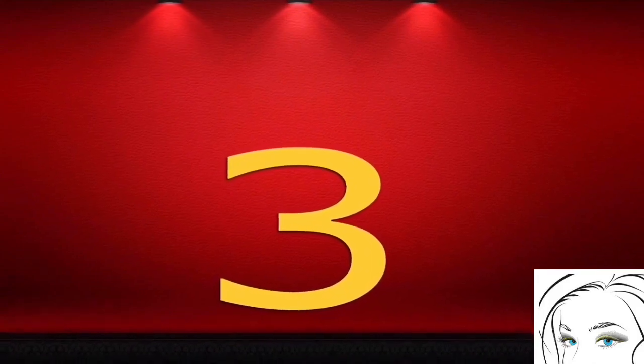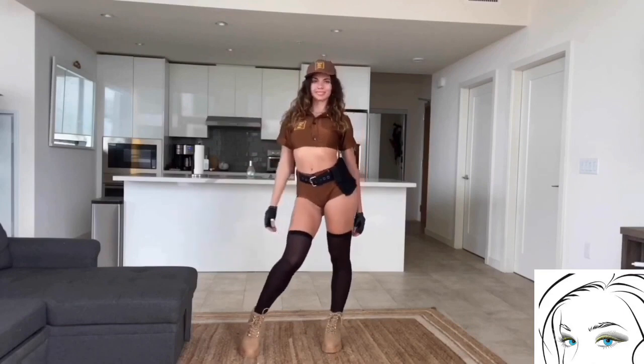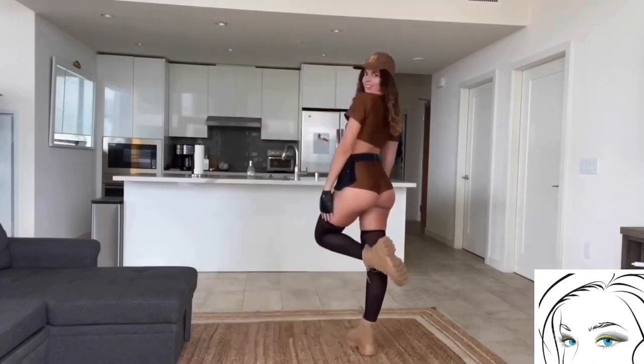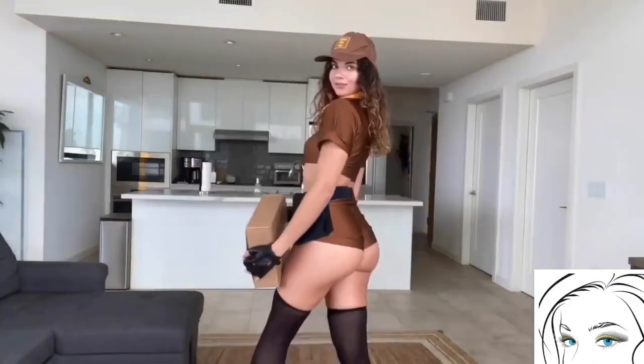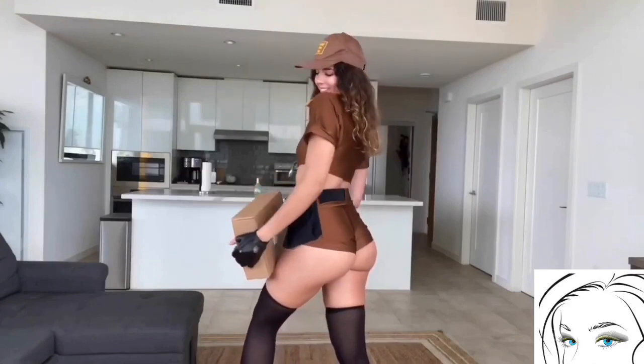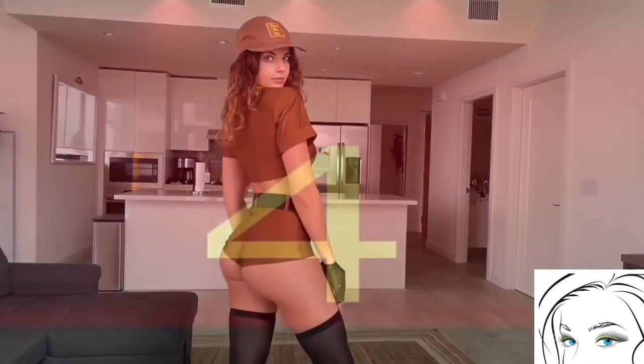Our third Halloween costume is this sexy chocolate colored costume. I really love this color — just look at this dress, it looks so fit, proper and sexy. The cute shorts fit so good and this small short shirt also looks super cute. Long socks feel like thongs and this matching cap gives this dress a captain look.